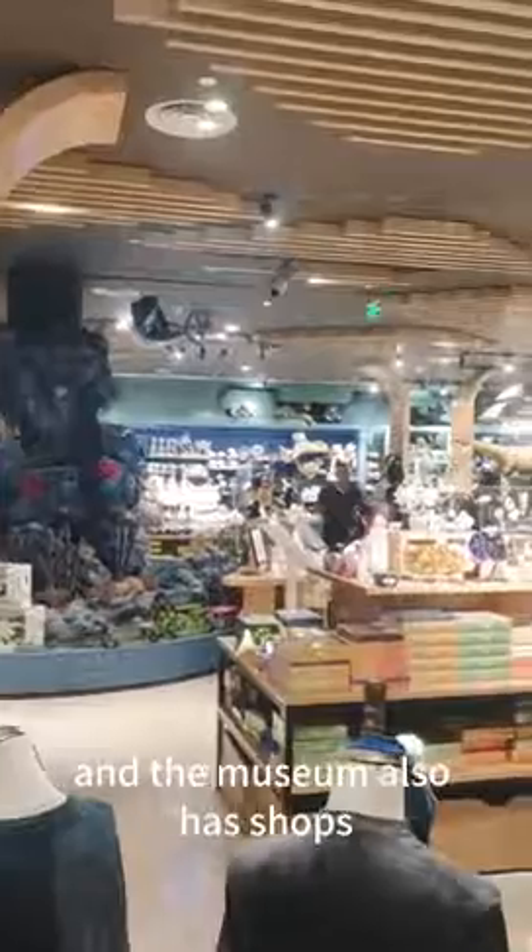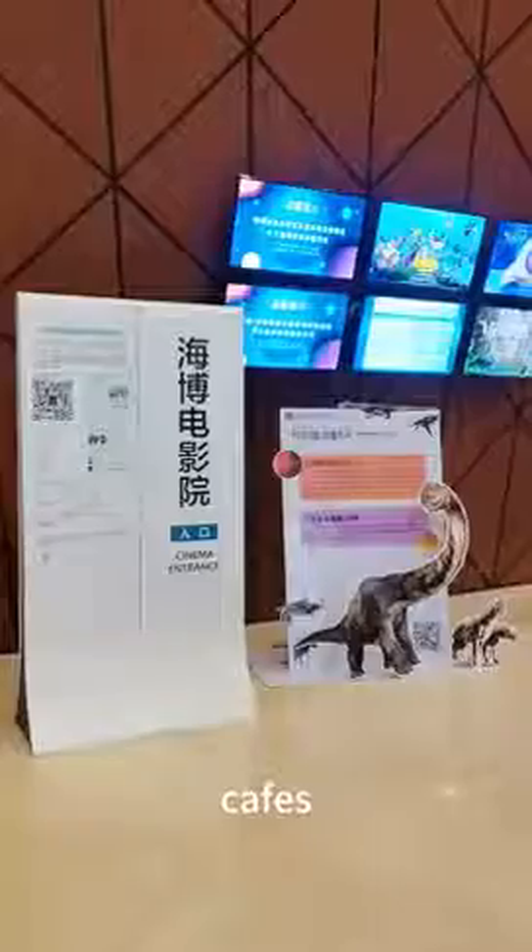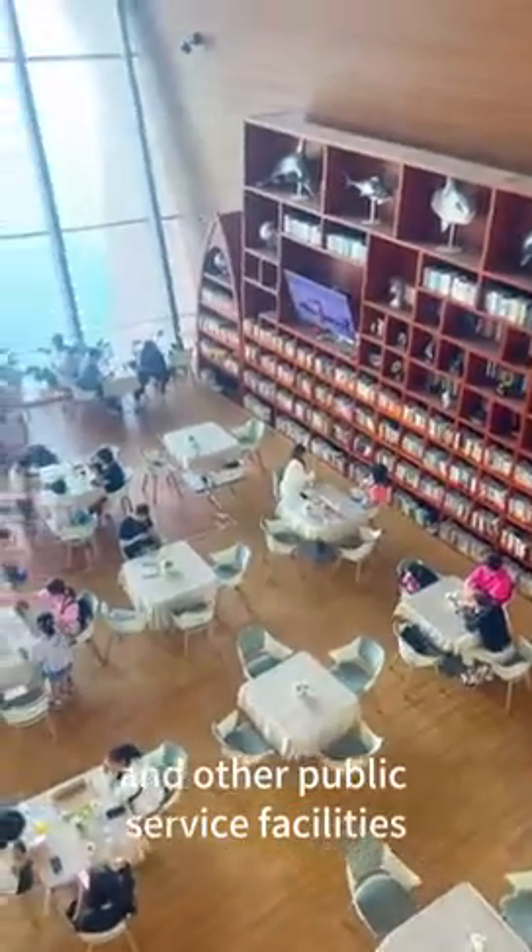The museum also has shops, restaurants, halls, cafes, cinemas, and other public service facilities.